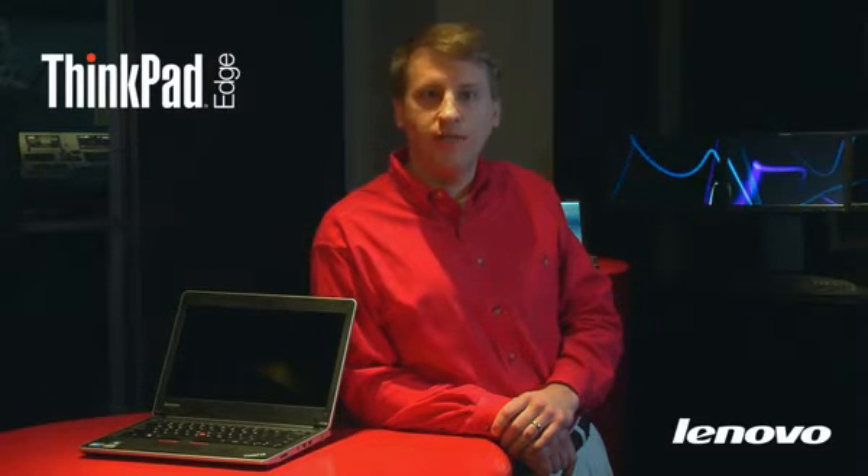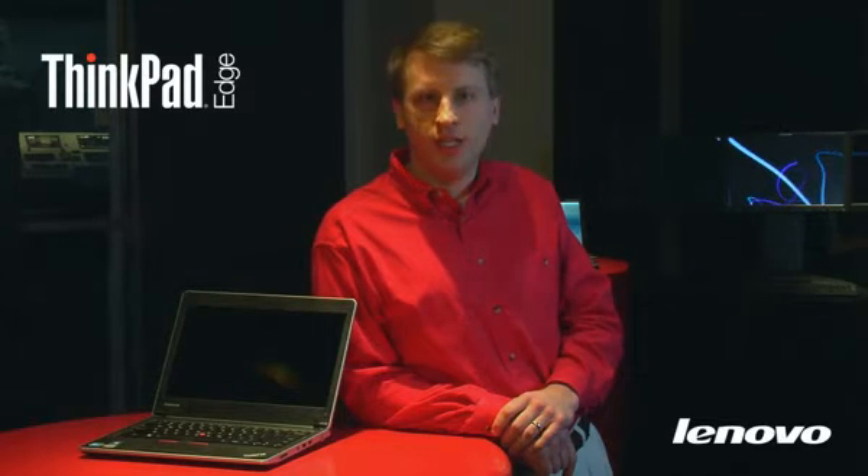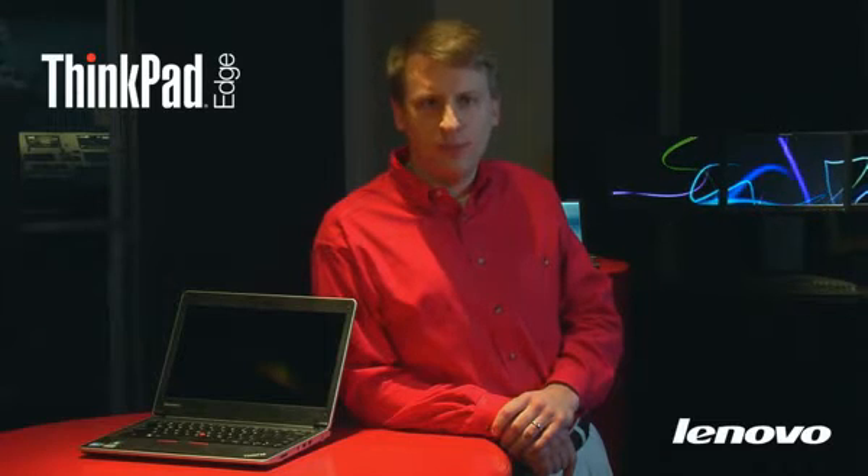The ThinkPad Edge competes against systems like the HP ProBook 5310M, Acer Timeline 3810T, and the Dell Vostro V13. All of these machines are solidly targeted for small business.